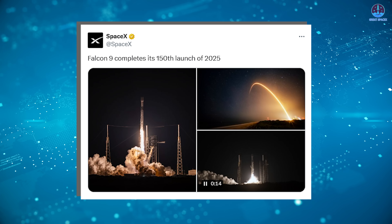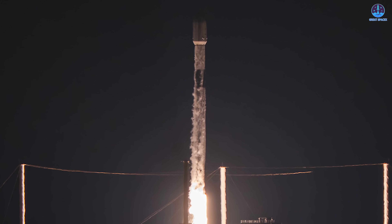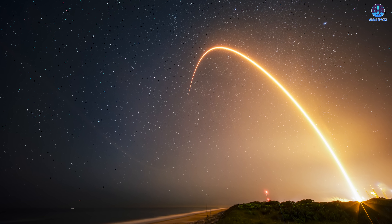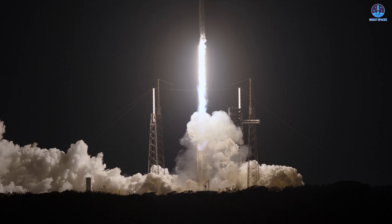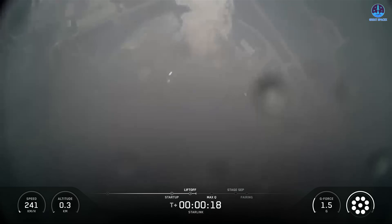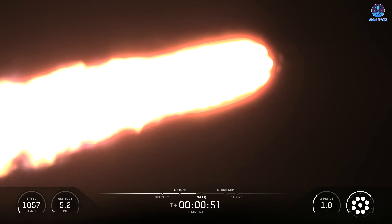It's an extraordinary achievement in modern spaceflight. Many rockets struggle to launch once or twice per year, and reaching 10 flights annually is considered remarkable. Yet SpaceX has turned high-frequency launches into a routine part of its operations. With 150 flights now completed, the company is only 20 launches away from its goal of 170 for the year. There are still a few days left in November and the entire month of December to reach that target, and if SpaceX continues at its current pace, they have a real chance of achieving it.